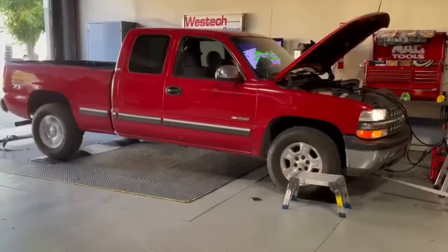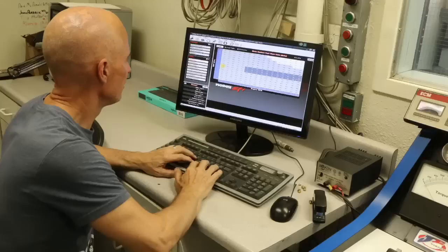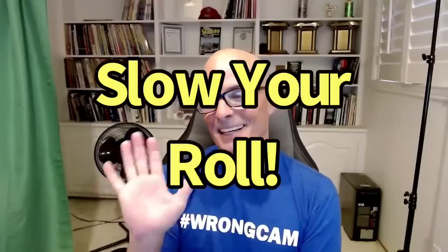He ran it on the chassis dyno, did the cam swap, put in bigger injectors, got a tune done. Then he called me. He said, 'I knew this was all too good to be true. We only got 31 horsepower — your dyno results are just lies, you're just schlepping cams.' I said, let's hang on a second. Before I completely destroy you, one of us probably doesn't know what they're talking about, so let's go over this.